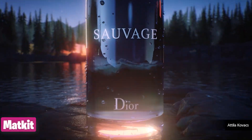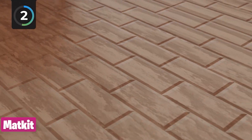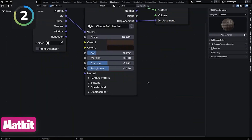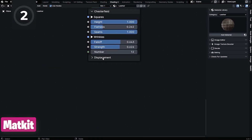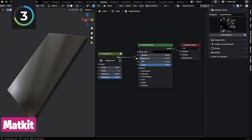Everything we do in Blender takes time, from modeling, lighting, texturing, and compositing. Creating materials can be a monumental task, given that one composition can have more than 10 unique materials. If you are making materials on your own from scratch, I fear anyone who does not fear you.